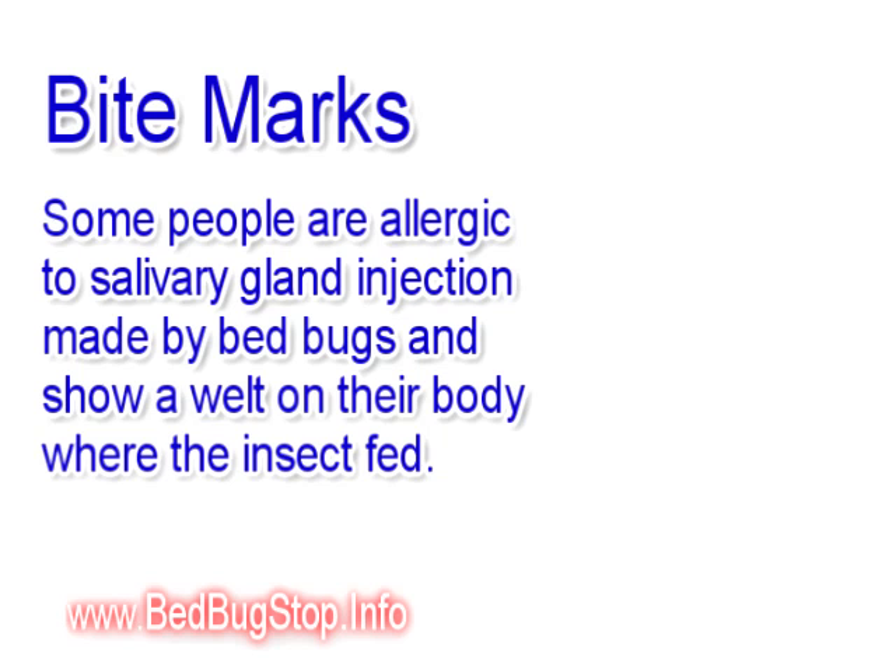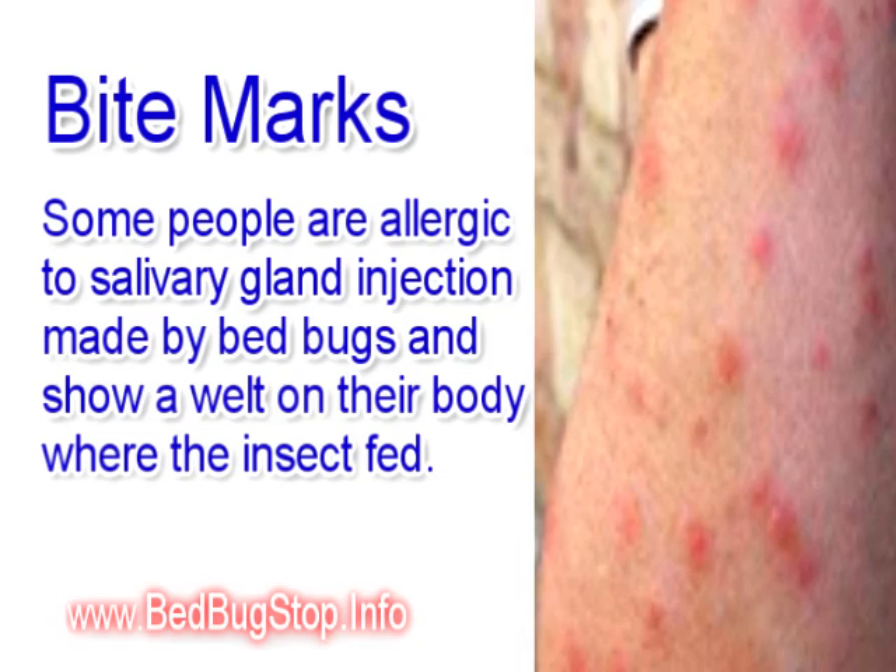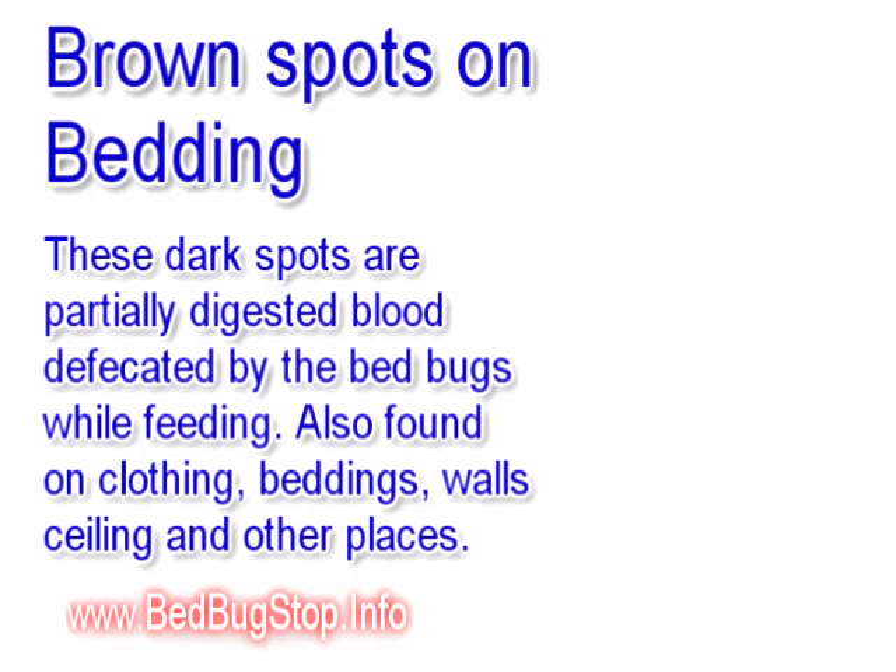One of the first signs that people notice when they have bed bugs are welt marks or bite marks on their body. This is an allergic reaction to the salivary gland injection made by the bed bugs, and shows up as a welt on their body where the insects have fed.